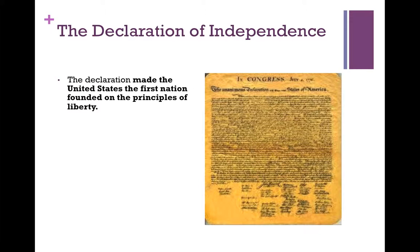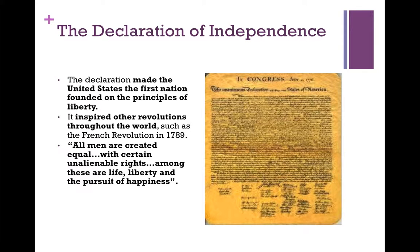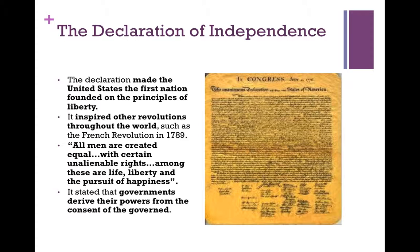The Declaration made the United States the first nation founded on the principles of liberty and not some hereditary kingdom. It inspired other revolutions throughout the world, such as the French Revolution in 1789 and a number of Latin American revolutions. All men are created equal with certain unalienable rights — among these are life, liberty, and the pursuit of happiness. By virtue of being a human being, you have these rights. It stated that governments derived their powers from the consent of the governed.